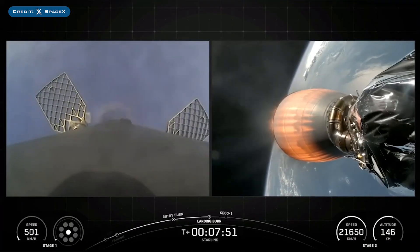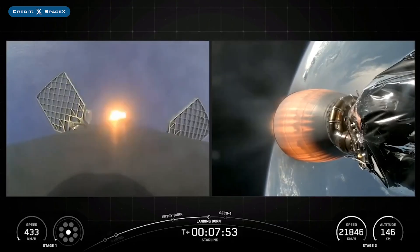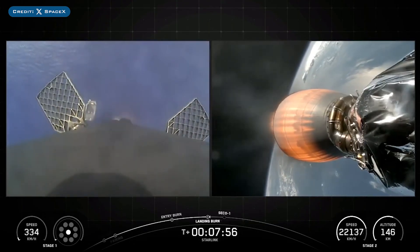The booster which launched this mission, B1080, then landed successfully for the 20th time on the droneship Just Read The Instructions.